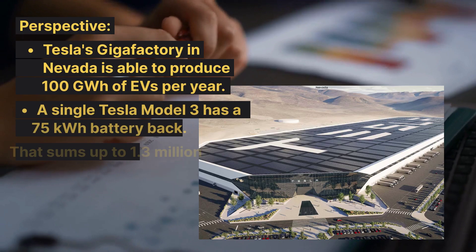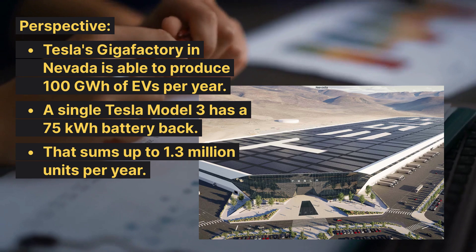To put that into perspective: Tesla's Gigafactory in Nevada is able to produce 100 gigawatt hours of EVs per year. A single Tesla Model 3 has a 75 kilowatt hour battery pack, so that's about 1.3 million EVs per year.